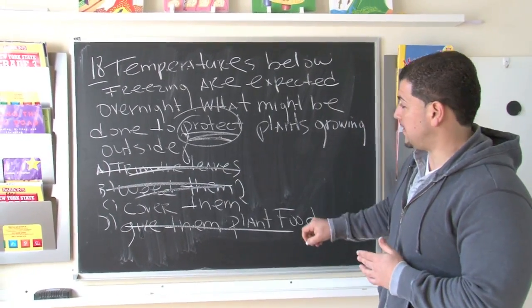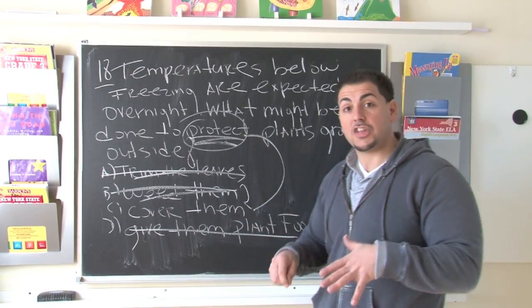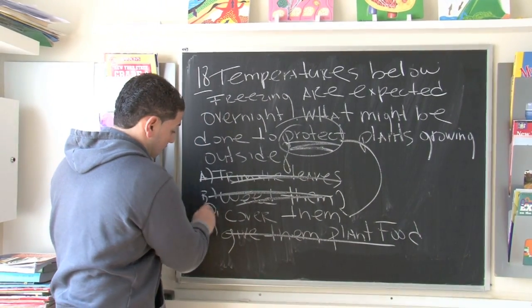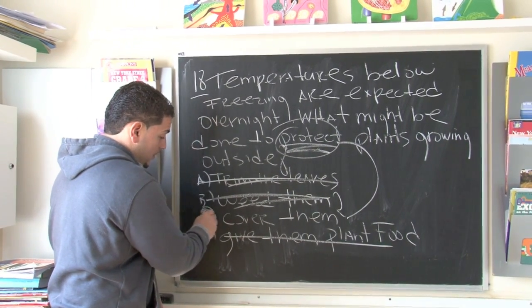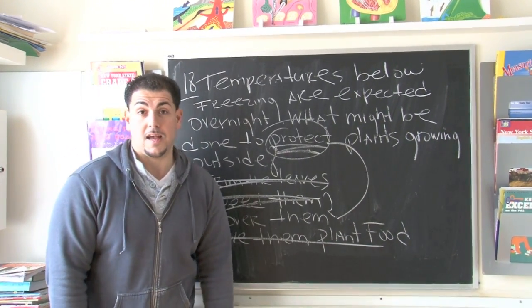Once again, we see that we're looking to protect, and we're going to protect them by covering them. That's going to keep them alive so we can enjoy them in the sunny days of spring. So that's the best answer: C. And make sure when you're circling your answer, you're circling it very nicely so that the computer doesn't make a mistake for your test.